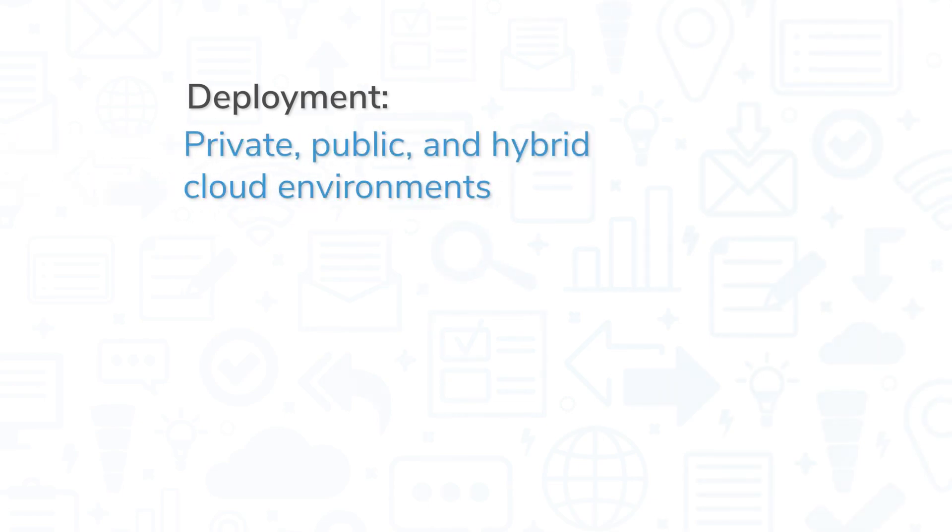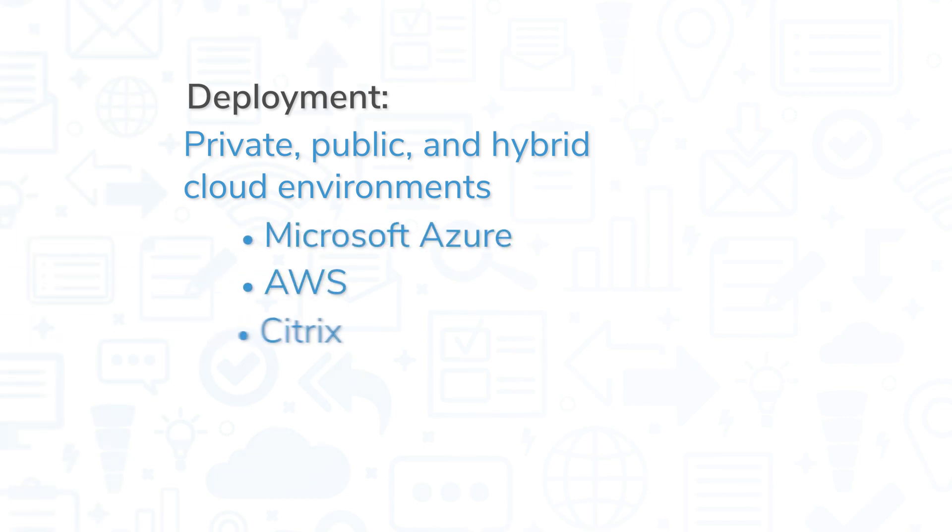The VM Series Virtual Firewall can be deployed on private, public, and hybrid cloud environments on platforms like Microsoft Azure, Amazon Web Services, Citrix, and VMware.